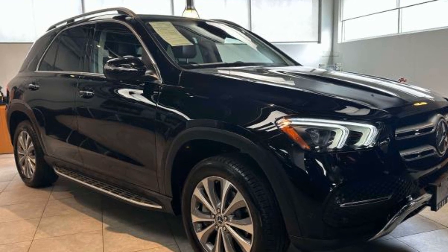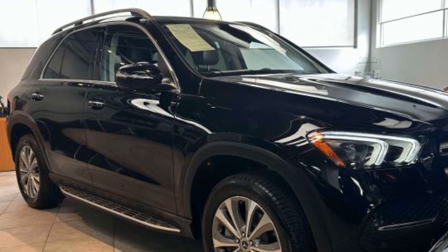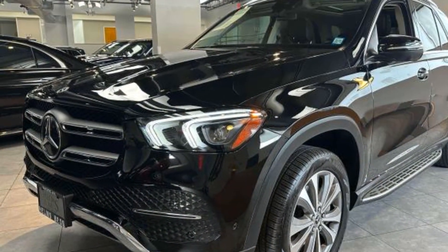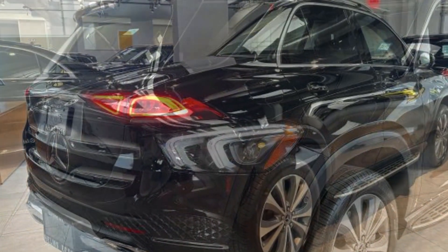2021 Mercedes-Benz GLE with less than 33,000 miles on the odometer. This SUV offers space as well as power and performance. Fall in love with its many extra features, which include the following.